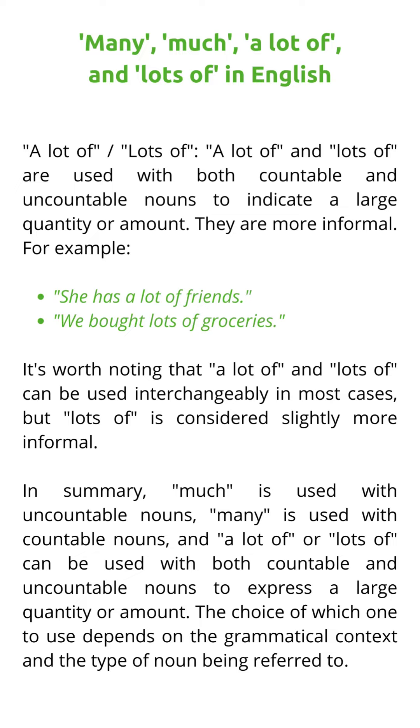In summary, much is used with uncountable nouns, many is used with countable nouns, and a lot of or lots of can be used with both countable and uncountable nouns to express a large quantity or amount. The choice of which one to use depends on the grammatical context and the type of noun being referred to.